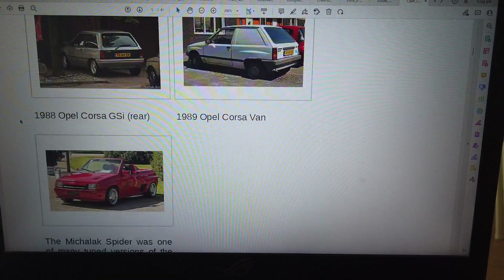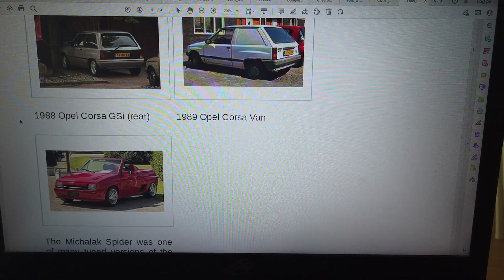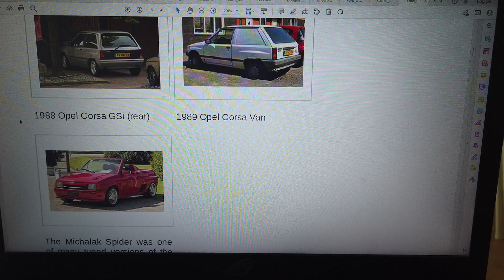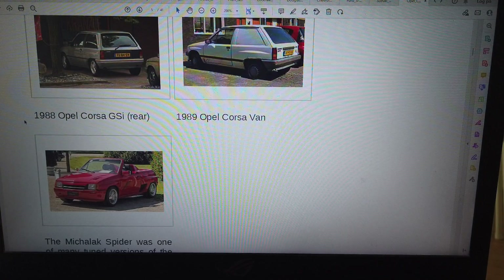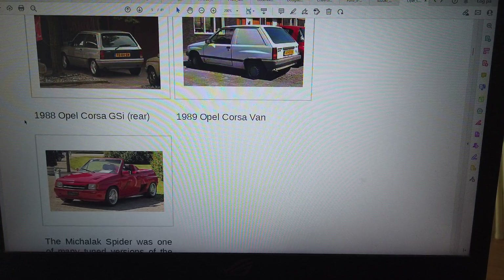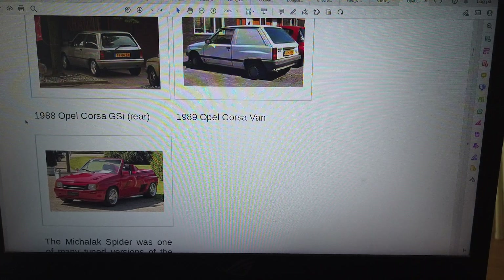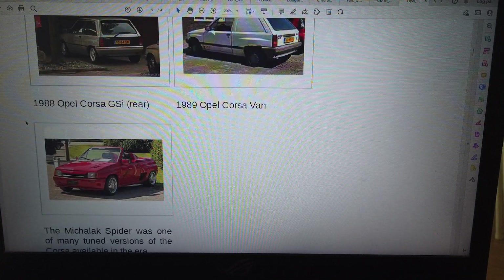1988 Opel Corsa GSi, rear. 1989 Opel Corsa van. The Michellac Spider was one of many tuned versions of the Corsa available in the era.